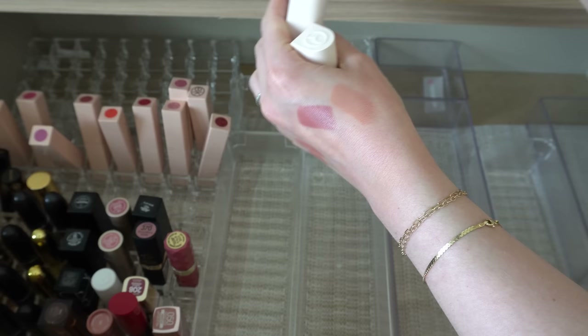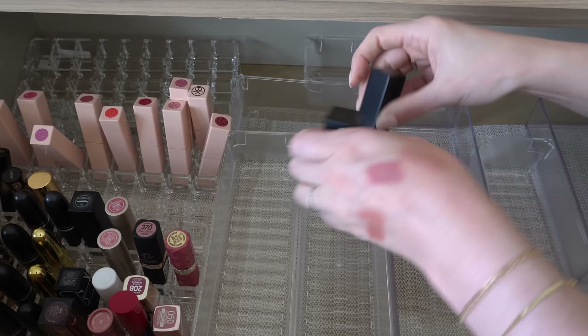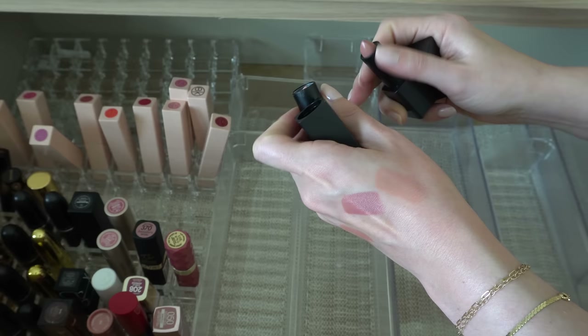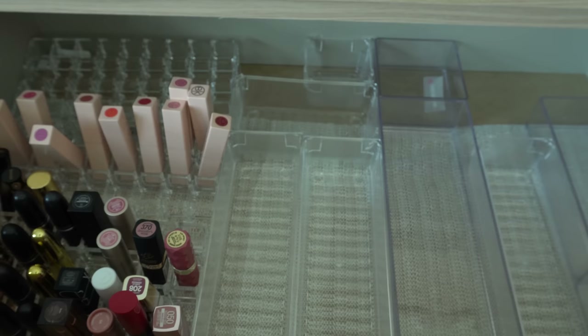Then I have two from Lawless — Platinum and Wedding Day. These are super light pink and nude. I was into this really light lip color kind of thing for a while, but I have a few newer ones that are the same kind of colors. These are pretty old — I've had them for a few years — and I just don't think I'm going to use those anymore, so we'll get rid of those.